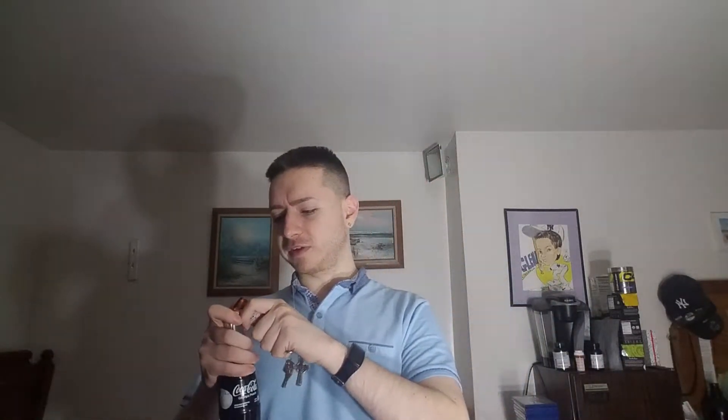This doesn't seem like it's a twist-off, so I have my bottle opener to get this open. Just by smelling it, it has a nice aroma of peach flavor coming out of this.